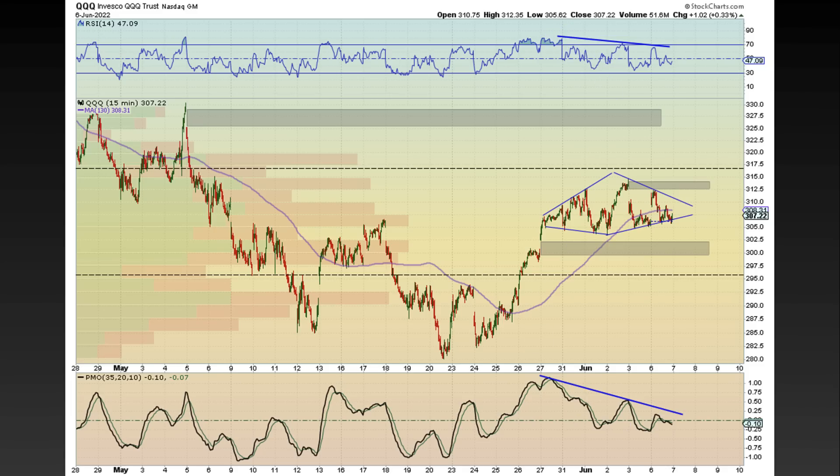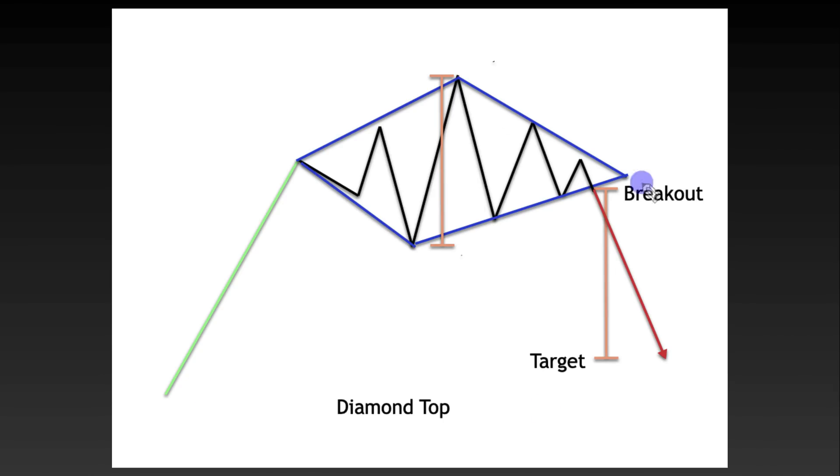What does a diamond top breakdown actually look like? Here's just a drawing — you would measure from the peak high to the trough here, and then measure it down, and that would be the potential target.